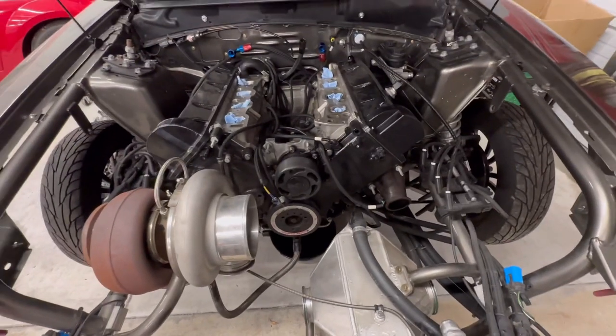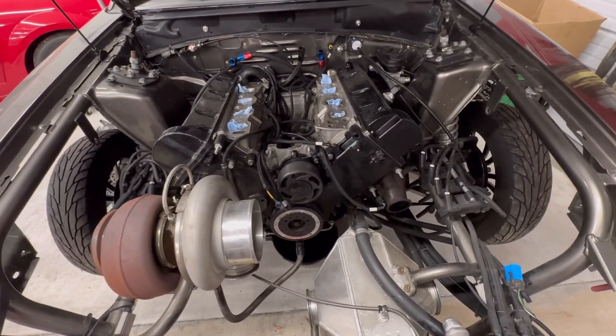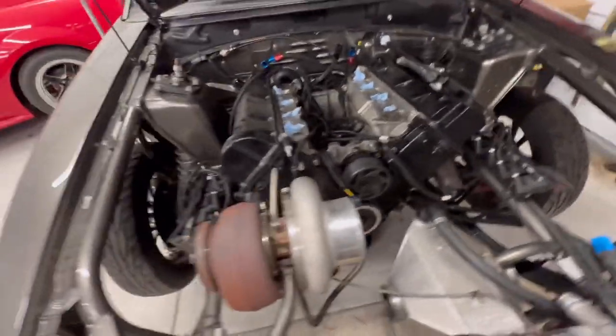Next step is pulling the engine and taking it to TKM Performance.